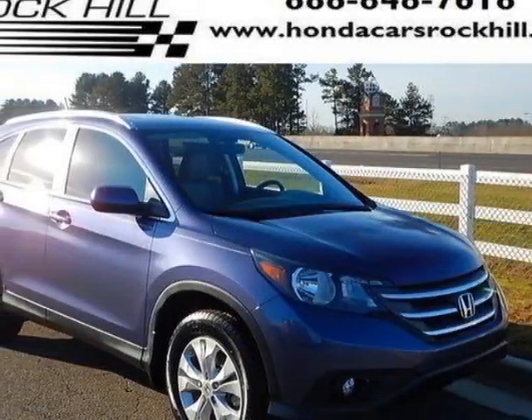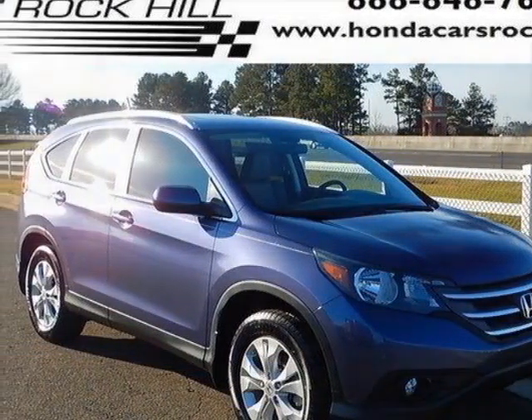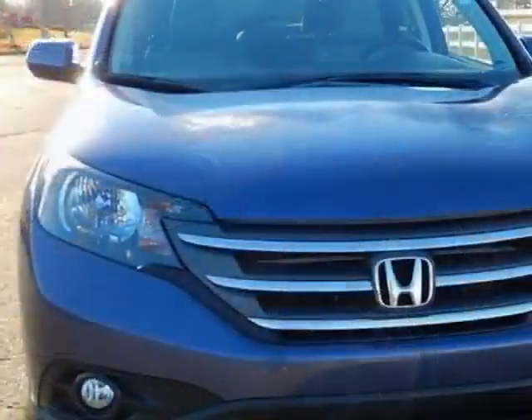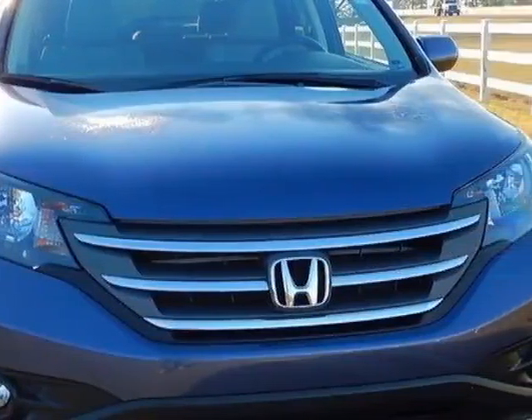Check out this certified pre-owned 2013 Honda CR-V. Carfax has certified this CR-V as having one owner. This CR-V has just under 32,000 miles.